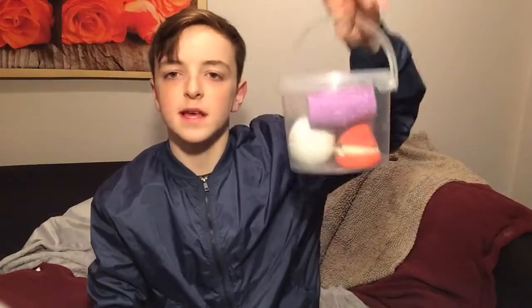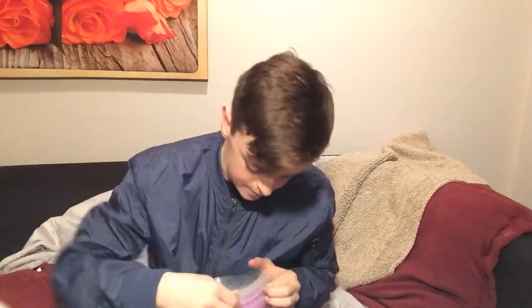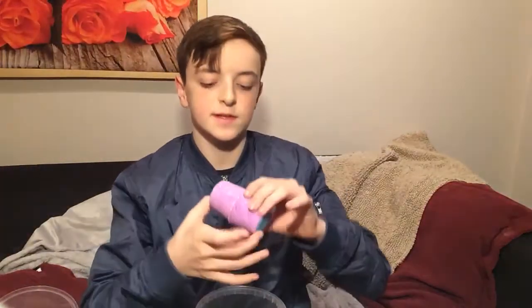So moving on to the bath bombs, and then we'll do the gift boxes as well. These bath bombs I've bought over time, like in the past two weeks or so before I got the other gift boxes. I'm just going to show you these single ones.